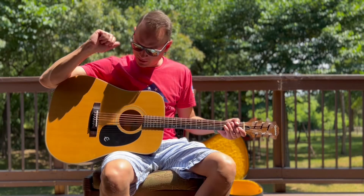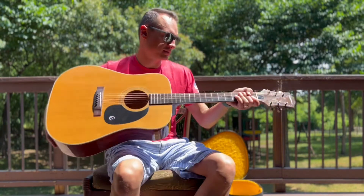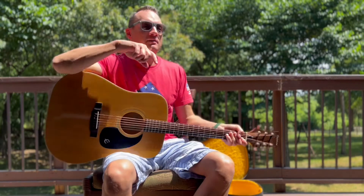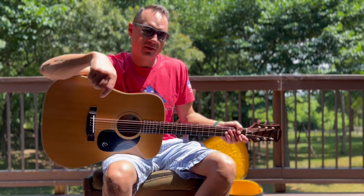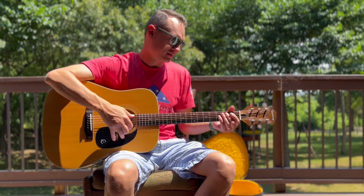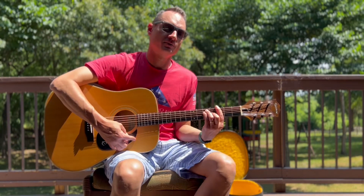Hey everyone, it's Brian with Brian's Unique Guitars, and I've got a unique one for you today. It's a July 4th weekend, and I want to say happy July 4th to everyone. No matter what time of year it is, God bless the USA, right?